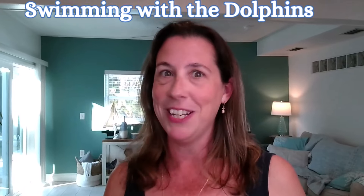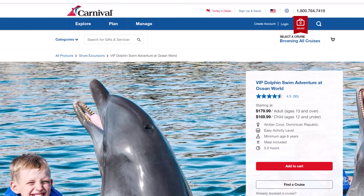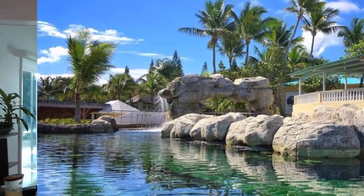If a shore excursion is more what you want to do, one of the most popular in Amber Cove is swimming with the dolphins. It's a very popular excursion in the Caribbean, and Carnival offers it coupled with the Ocean World Adventure Park — a beautiful place where you can take in the sea lion and shark show, visit the Pirates Pool, and relax in the Dolphin Beach Lagoon.